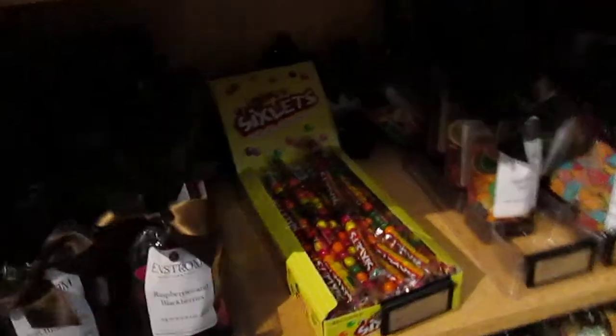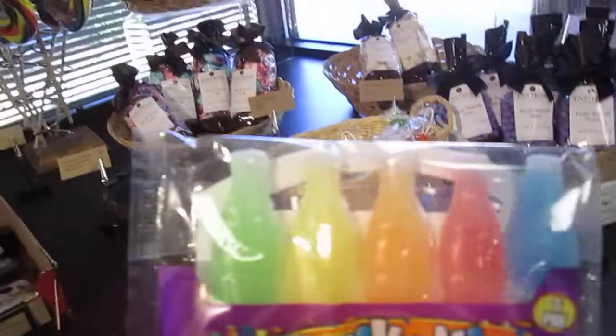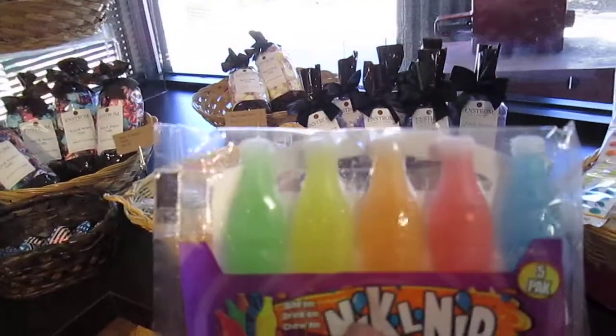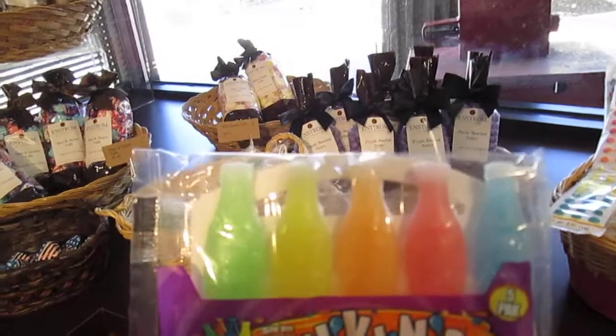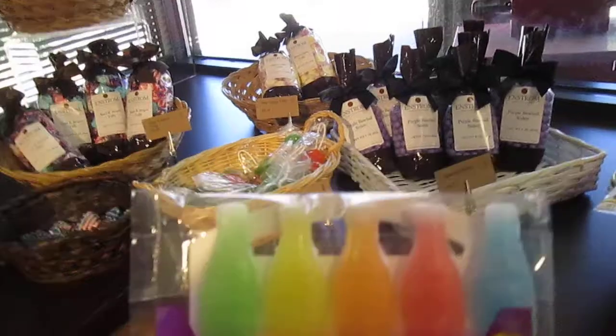They have all kinds of bags — there's worms and there's the fruit shapes. Here's the old nickel — you remember these. They're wax but inside there's like a Kool-Aid. You drink the Kool-Aid, you chew the wax. Different, but that's what we used to have.